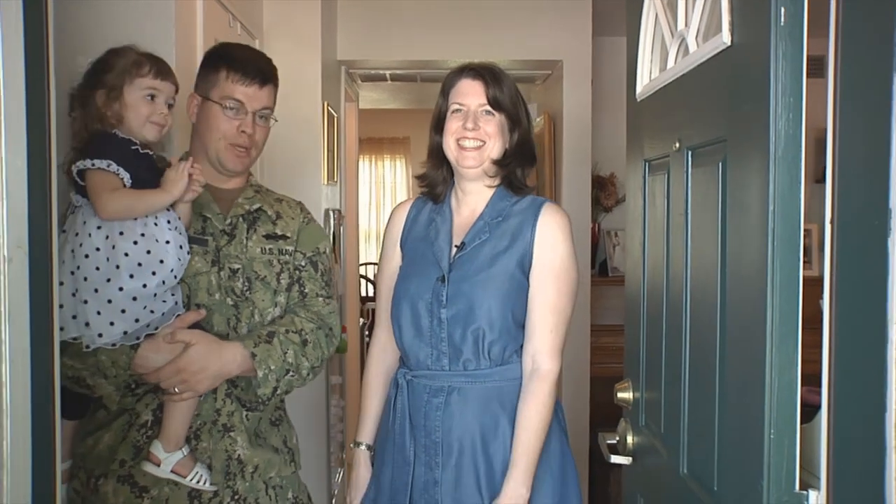Hi, I'm Jennifer. I'm Bill. Welcome to our home. We'd like to take you on a tour.